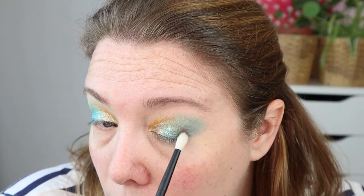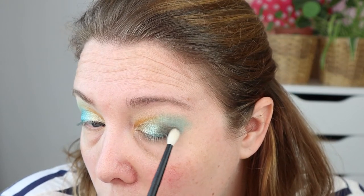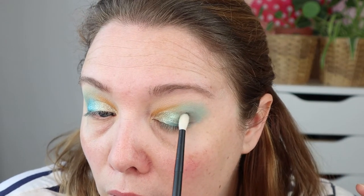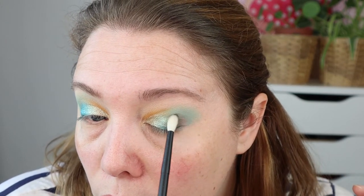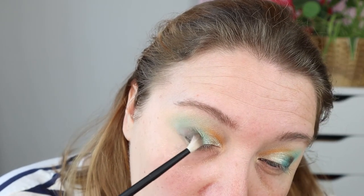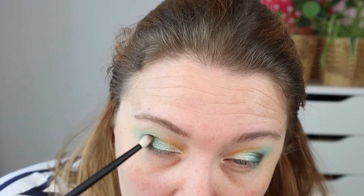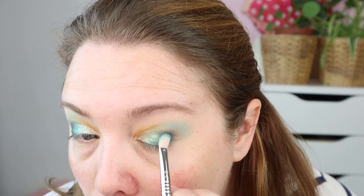Oh, that's very pigmented. I'm keeping it concentrated on the outer corner because I don't want this to be too overwhelming. I'm going to blend it out, cleaning my brush a bit so I don't add more color — just blending a little more.